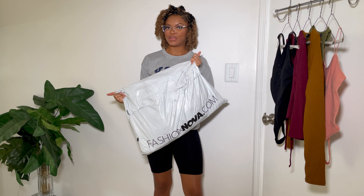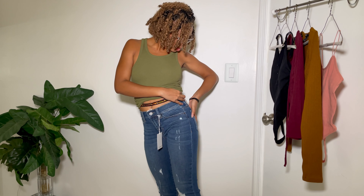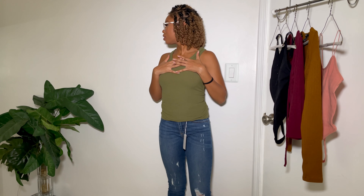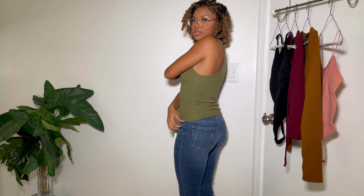So these are the first pair — they're called 'Sneak Peek Mid-Rise,' size one, which is a 1/25. This is the first top I got from Forever 21. If you see me looking around, I'm checking my full body mirror. It's a cute basic tank top with a scrunch on the side — just a cute basic tee.